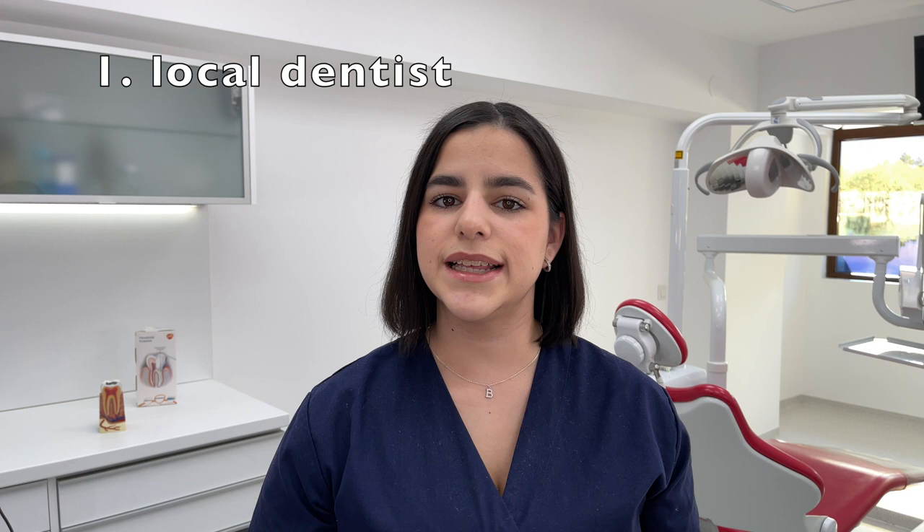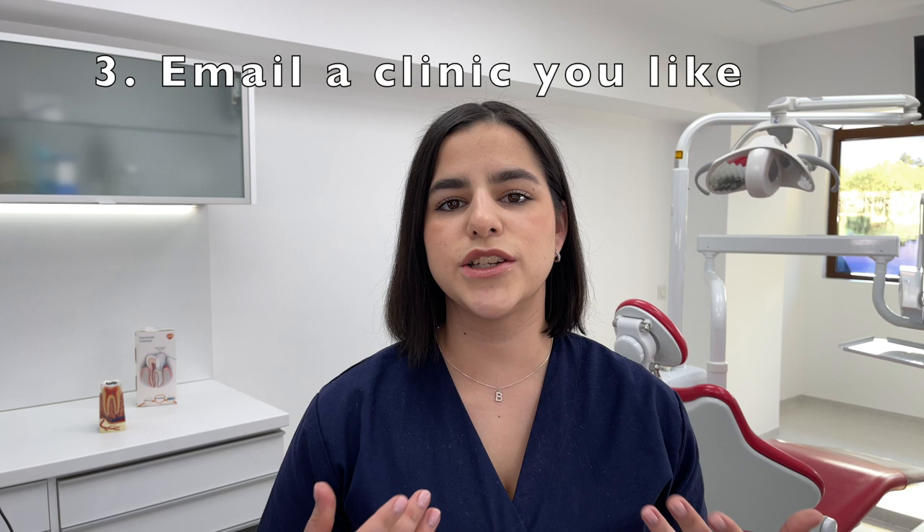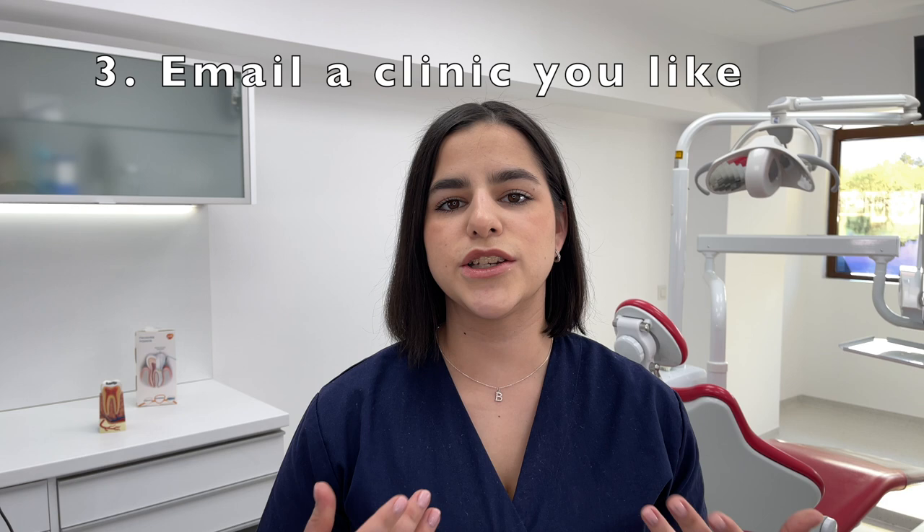So how do you find shadowing opportunities? Some of you might think this is complicated, but it's not that hard. One option is to get in contact with your local dentist — a lot of dentists are very open to teaching students. A second option is to get in contact with a professor from your university, or you can email a clinic that you find online. When should you start shadowing? Honestly, it is never too early or too late. You can start even in high school, or during pre-med or dental school to help with what you're learning.